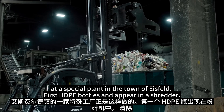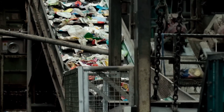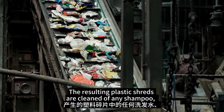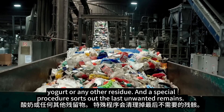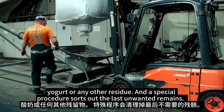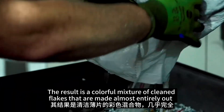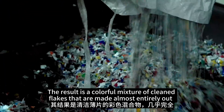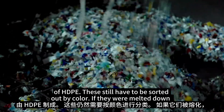First, HDPE bottles end up here in a shredder. The resulting plastic shreds are cleaned of any shampoo, yogurt, or any other residue. A special procedure sorts out the last unwanted remains. The result is a colorful mixture of cleaned flakes made almost entirely out of HDPE.